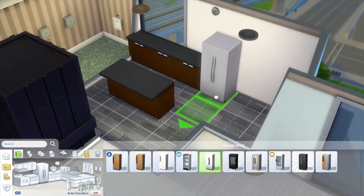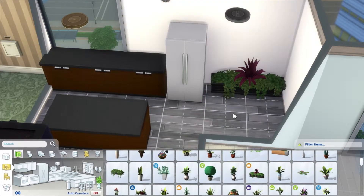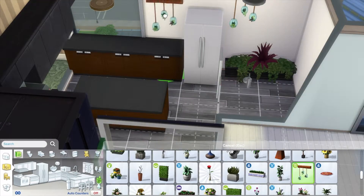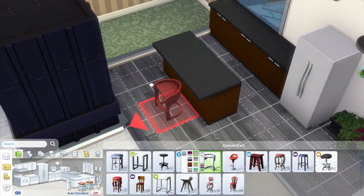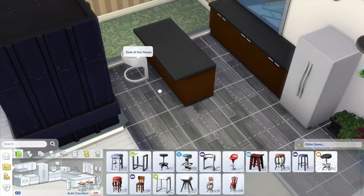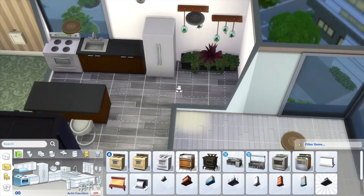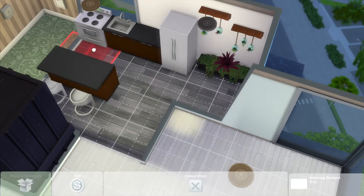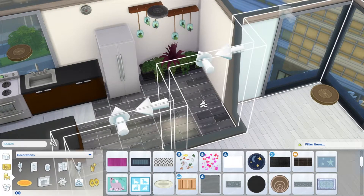My little theme for this apartment is definitely luxurious, really light and airy, with bright colors. When it comes to apartments, my design scheme really goes to white, black, and gray. I just think those colors are so luxurious and really make a home pop. For the dining room and kitchen, though, I made things a little bit different by adding pops of color with plants and the counters.